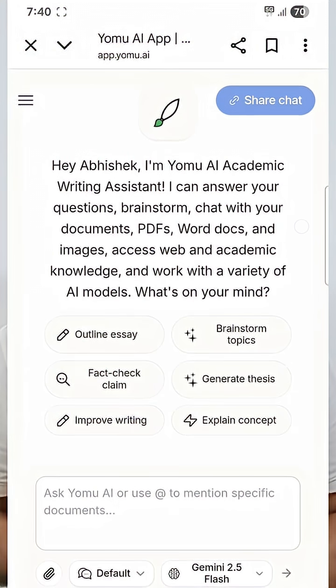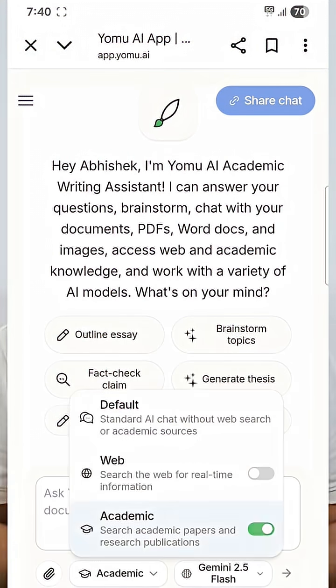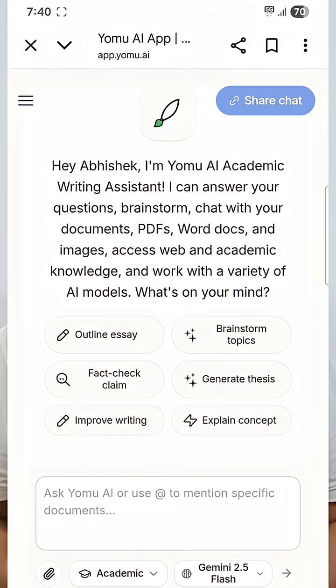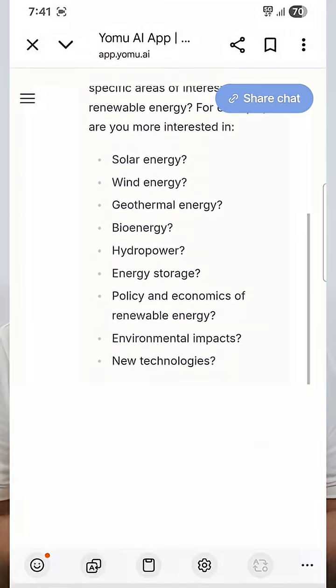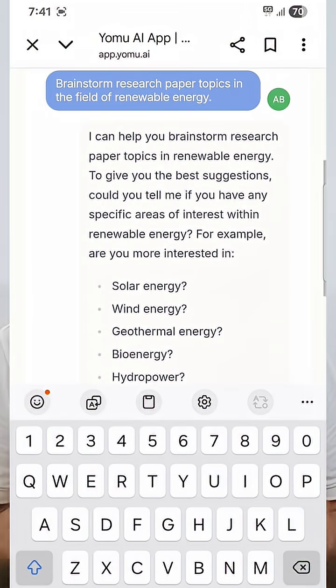The first one is Yomu, your all-in-one academic writing assistant. You can use it to brainstorm ideas, check scientific facts, chat with the documents or with the web, and write anything from scratch — whether it's a research paper, essays, thesis, or research proposal.